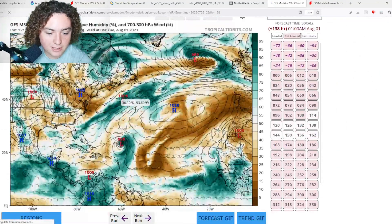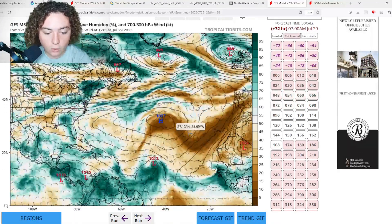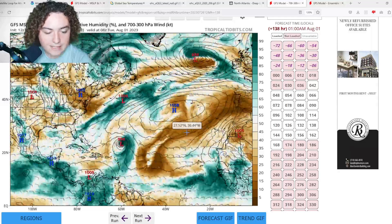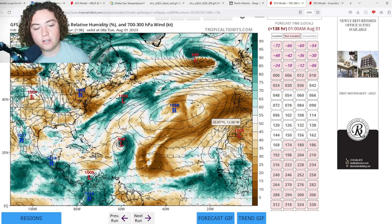Looking at what the GFS is saying about Saharan dust: the GFS shows significantly less dust than the European model. If that's the case, the system would have no problem strengthening and organizing, especially with the favorable shear conditions ahead. But right now it depends on how much dust and dry air surrounds it. If the European is more accurate, I don't see much opportunity for development unless it goes further north. If the GFS is right, development seems probable — but there's a lot of uncertainty, and we'll have to wait and see.